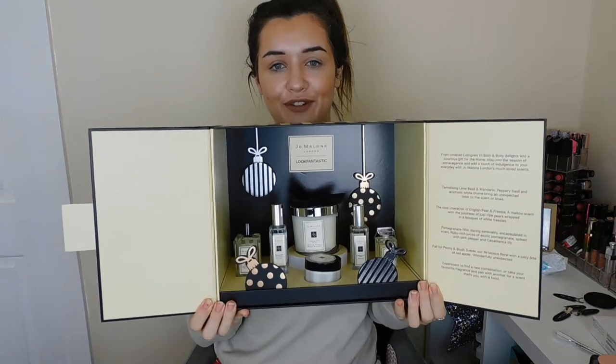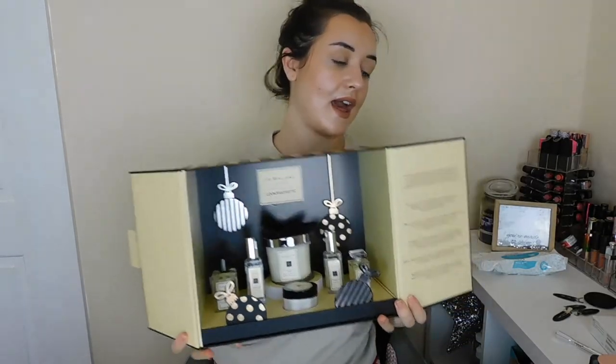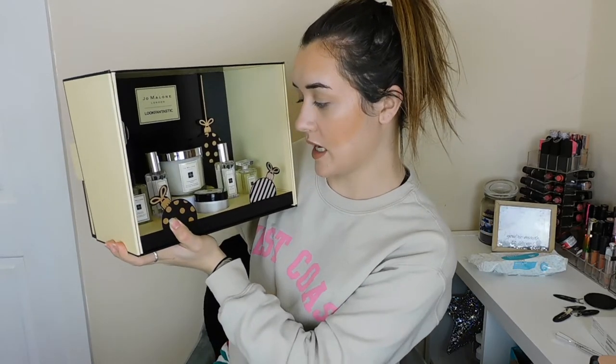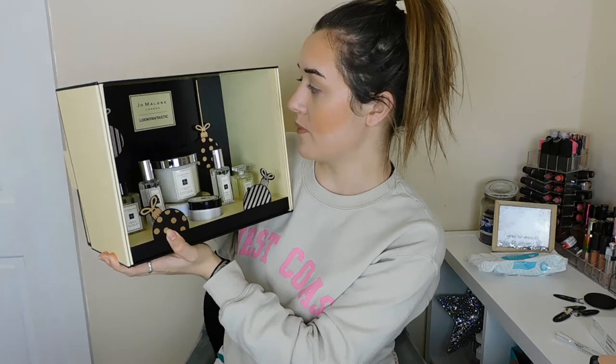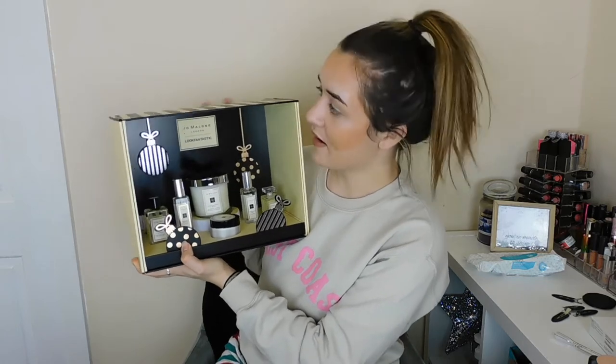The next thing he got me was this big box — the Jo Malone selection box. Look how stunning and beautiful the packaging is. It's got a candle in there, some perfume, a bath oil, bath body and hand wash, some body cream. I really don't want to take it out of the packaging just because it looks so pretty. I am going to keep the box and store some things in it. I used one of the perfumes yesterday and it smelled gorgeous.